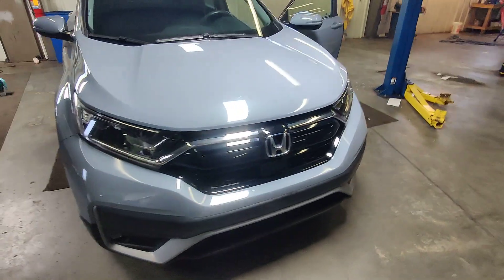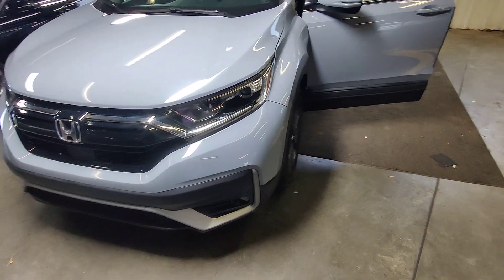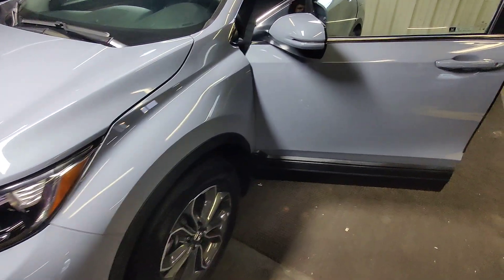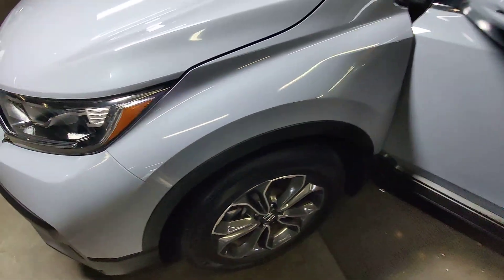What's going on guys? Kai here at Golf Auto Direct in Waveland, Mississippi, bringing you the 2021 Honda CR-V. This vehicle has 20,400 miles on it, and it is a light blue-gray in color.